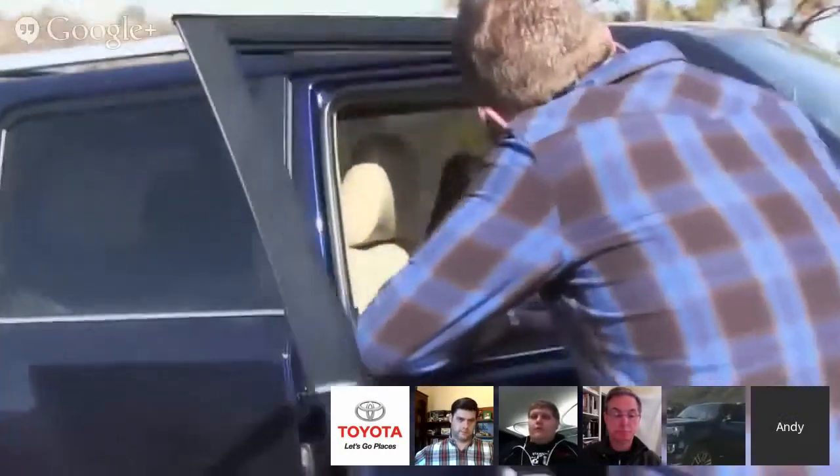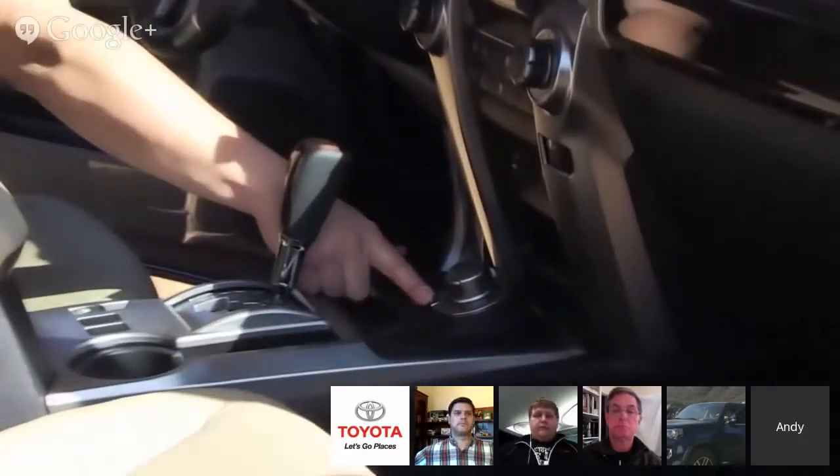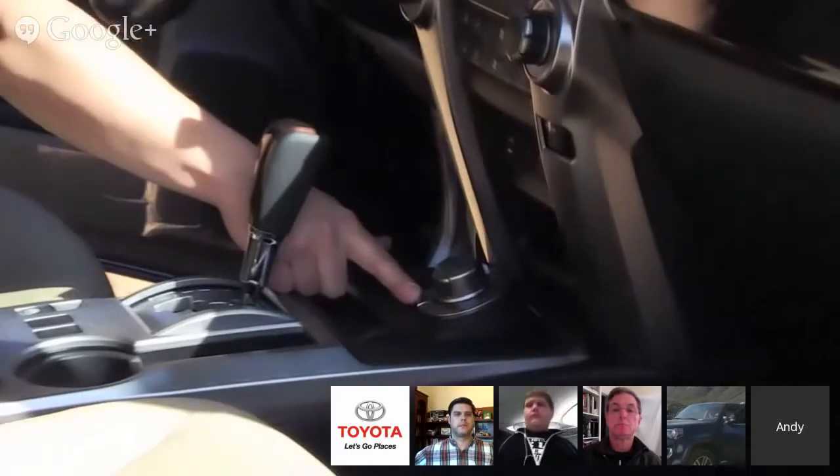Looking at the transfer case on the Limited, it's different from the Trail. The Limited has a full-time four-wheel-drive system with a dial knob allowing you to select normal high four, high four with center differential lock, and low four with center differential lock. There's a lot going on here.